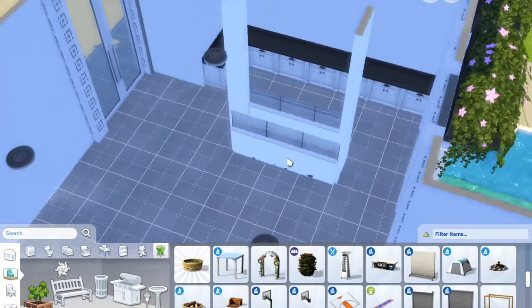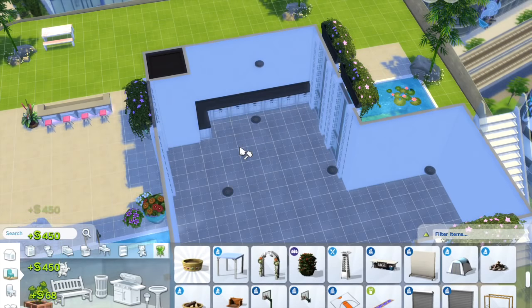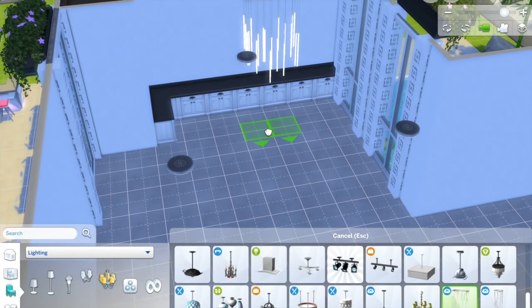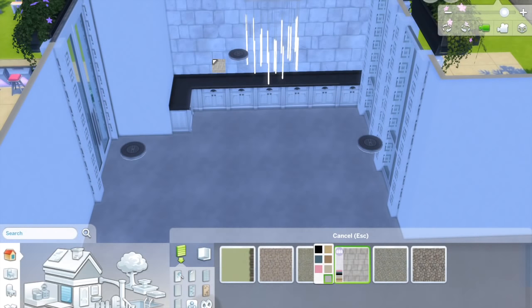I definitely will be doing some more penthouse builds, including some more colorful ones, just for those of you who don't really like using a lot of these cooler toned themes. So I definitely will be doing a lot more.